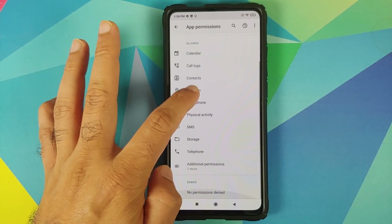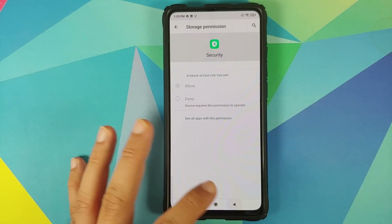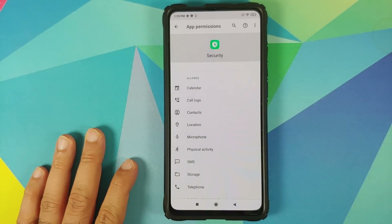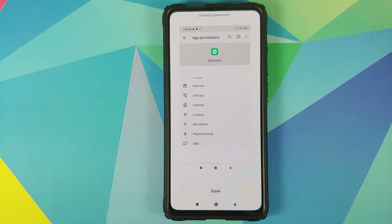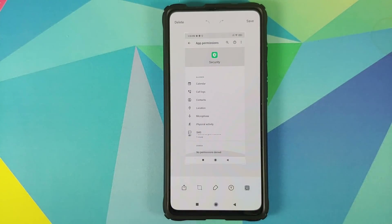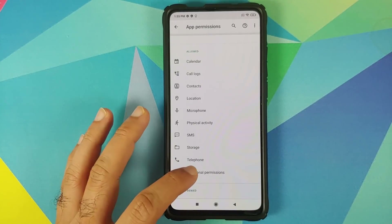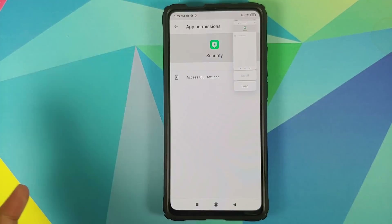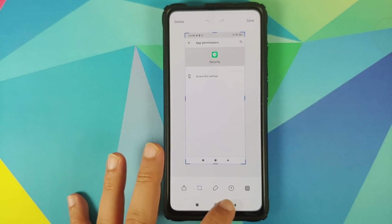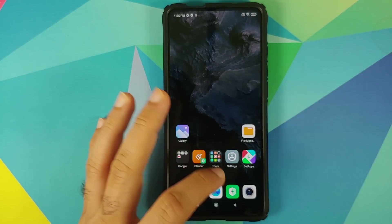So these are the current permissions — just so that we do not forget these, let us take a screenshot. Three-finger screenshot, and let us scroll as well. The screenshot was saved. There is one additional permission: access BLE settings. We will save this one as well. So now we have saved the permissions for security.